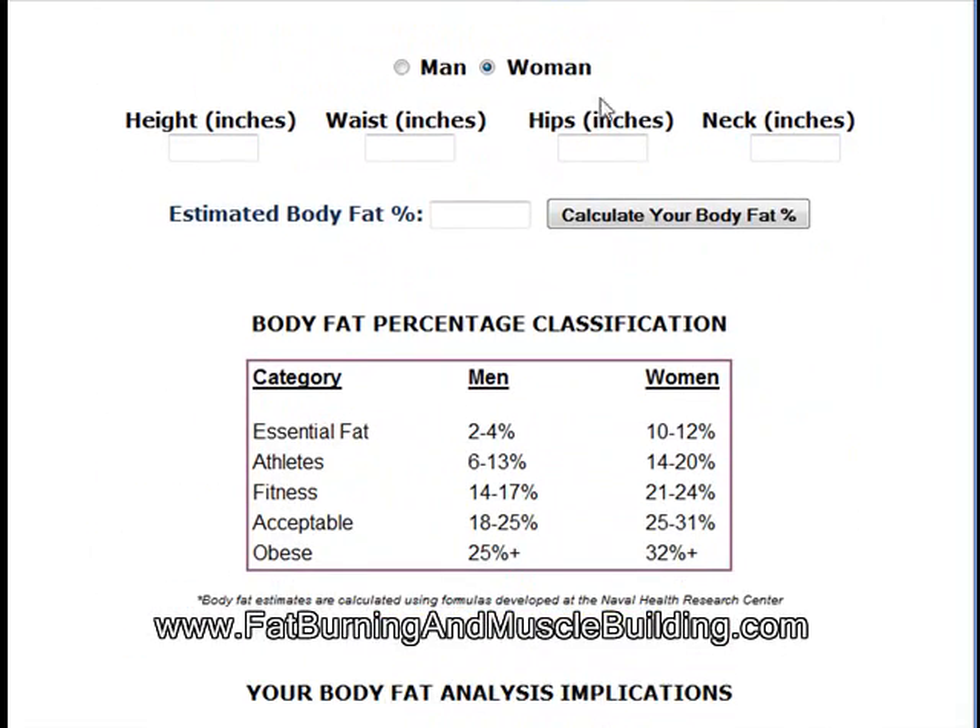This is the tool here. I'm going to do mine. My height is about 67 inches. My waist is about 29. My hips — I'm not sure on that, but I'll say 29. My neck is about 15.